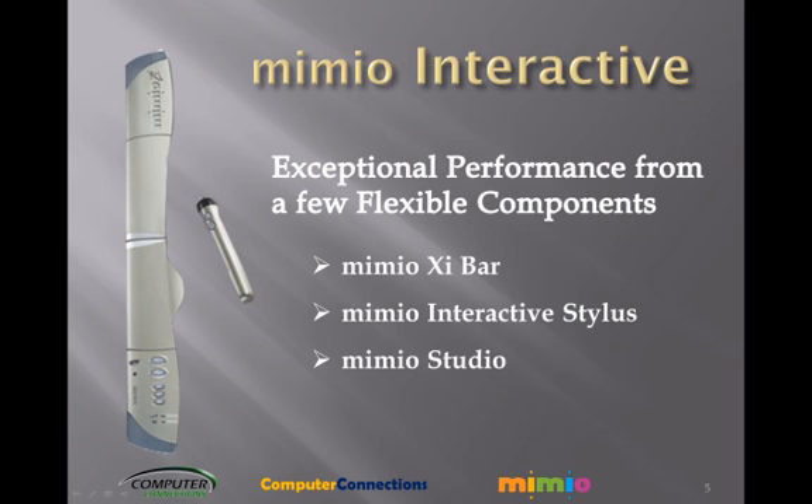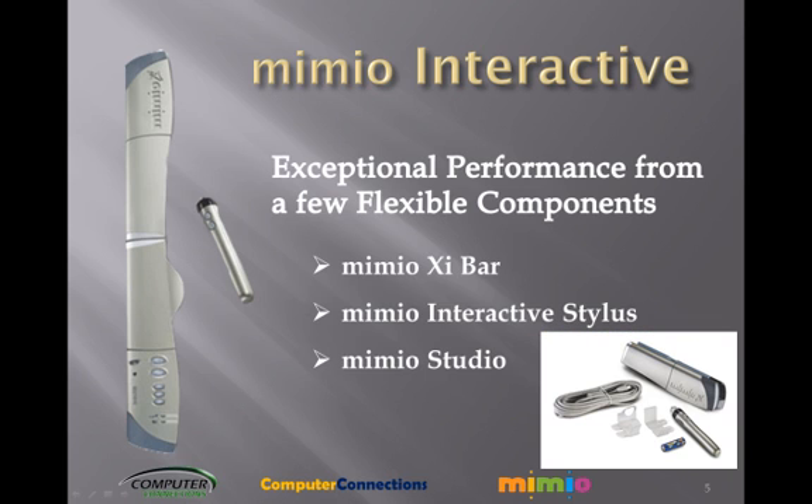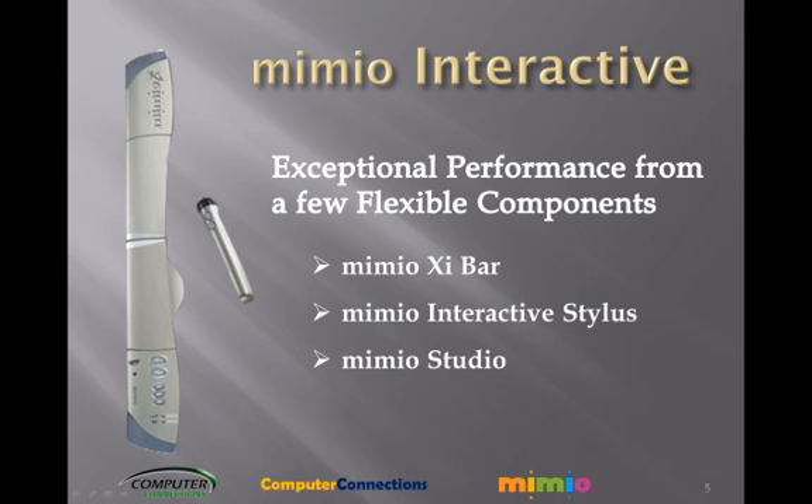Every part of the Mimeo Interactive system is lightweight yet durable, easy to handle, and a breeze to transport. The streamlined Mimeo Interactive Zibar contains Mimeo's patented infrared and ultrasound sensor technology. It mounts vertically or horizontally to your whiteboard and folds for easy transport or storage. Five built-in function buttons control interactive mode, tool palette, and screen markup and presentation effects.